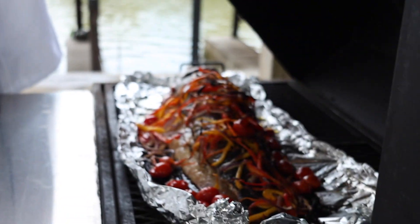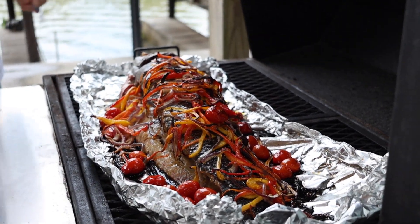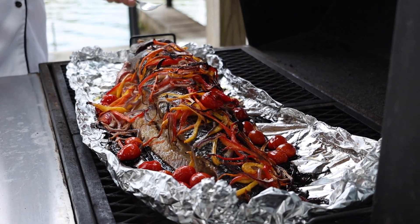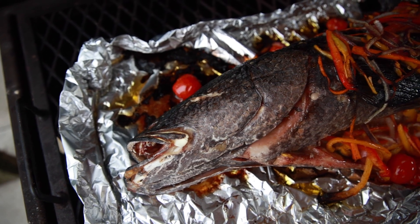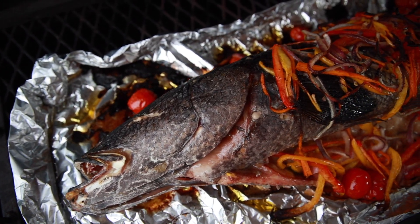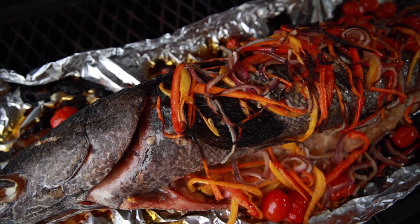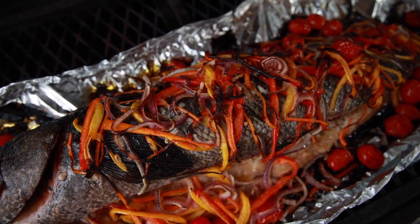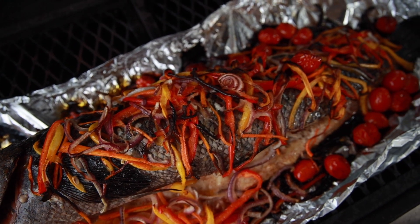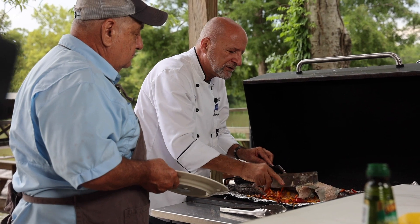How long has it been on the grill now? A good 35 to 40 minutes, I would say. You can see how sizzling it is — it's really beautiful, but the smell... mmm.